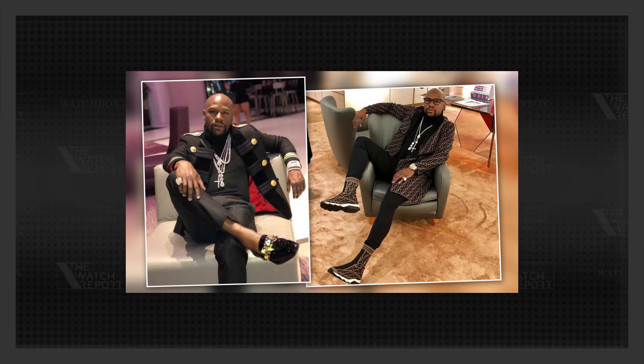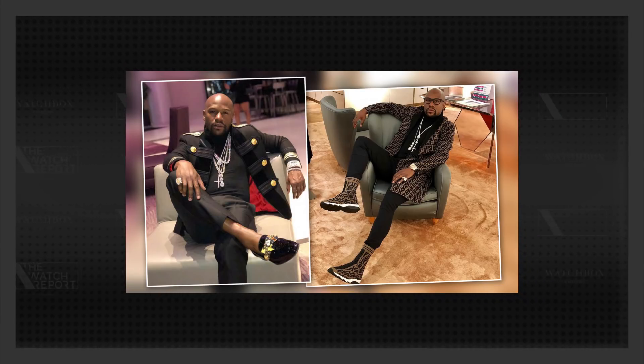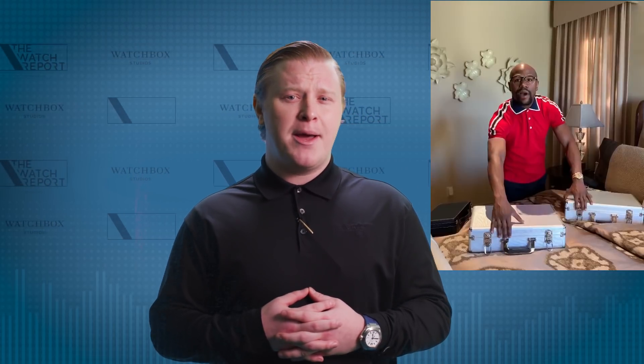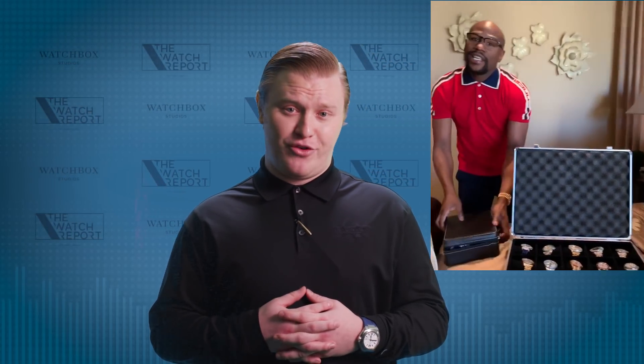Floyd Mayweather recently put out a video showing off his 41-piece watch collection worth roughly 20.4 million US dollars. Now, I know this is very unlike Floyd to be bragging and boasting about something, but I guess when your watch collection looks like that, you want the world to know about it. The watch collection included watches from brands like Rolex, Audemars Piguet, Patek Philippe, and Frank Muller, just to name a few.